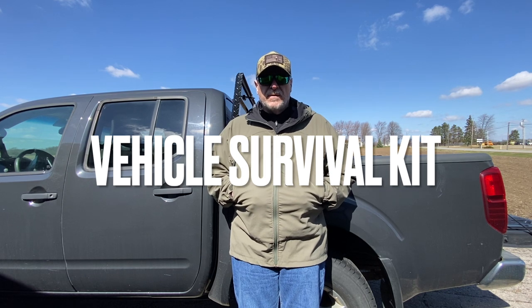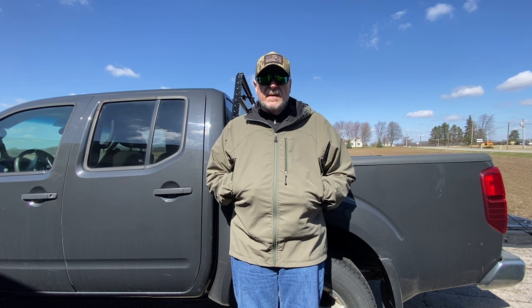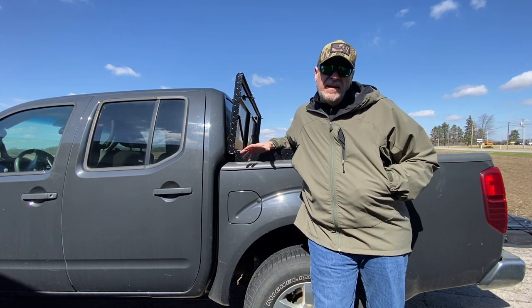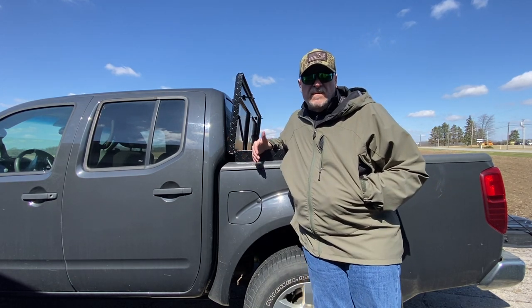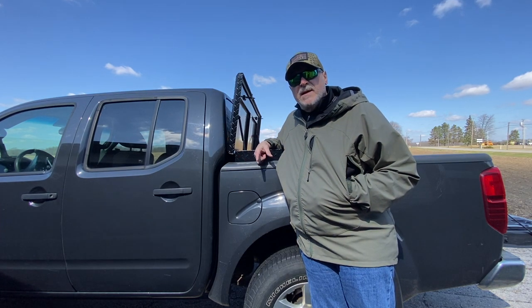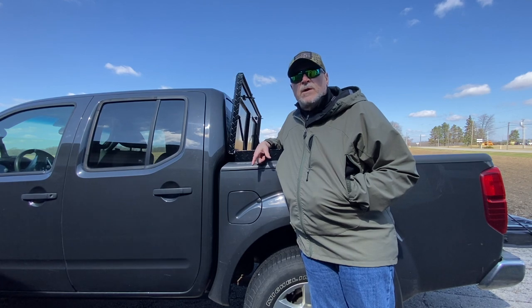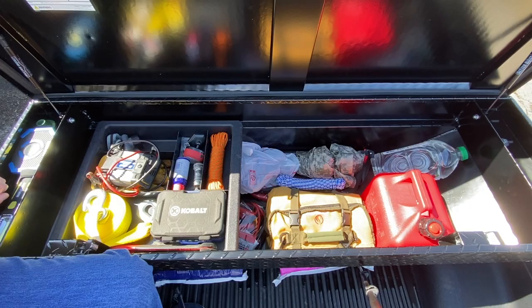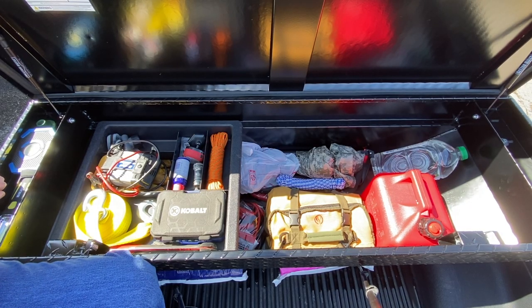Hey, what's up Wanderers. Prepared Wanderer here, out with my truck today. I want to walk you through some kit that I've been putting together for my truck. I just got a new truck toolbox and I've been loading it up, really thinking about the gear I need in it in case an emergency happens. So we're going to go through that today.